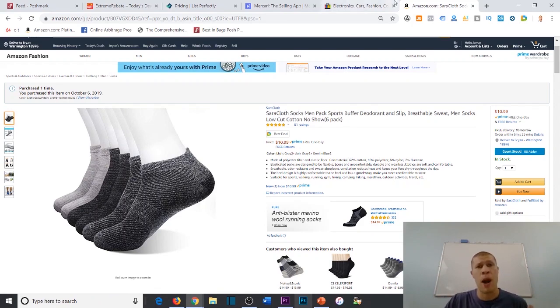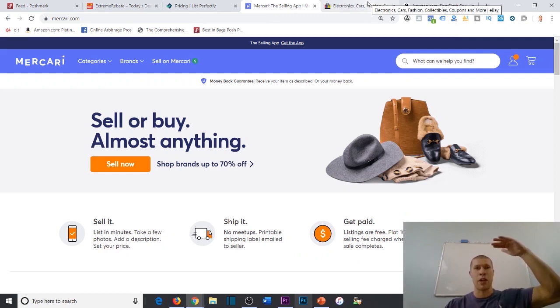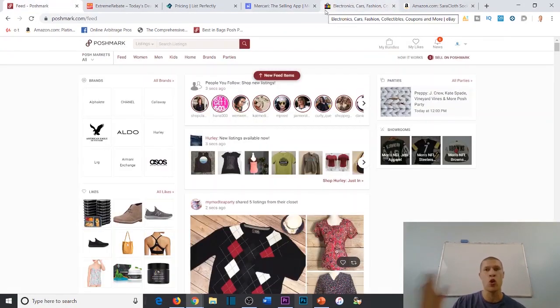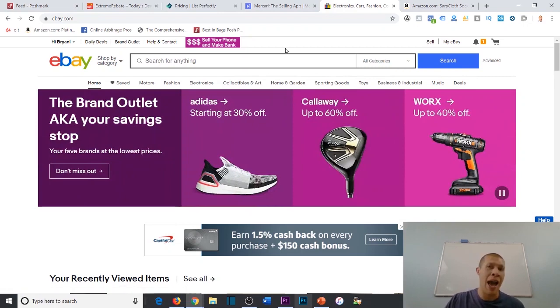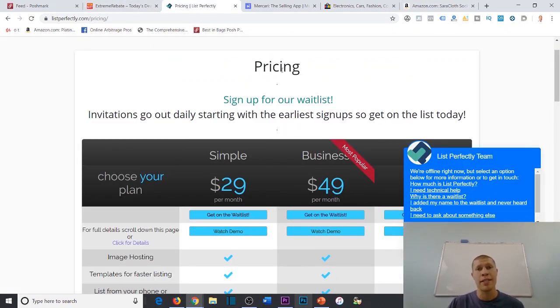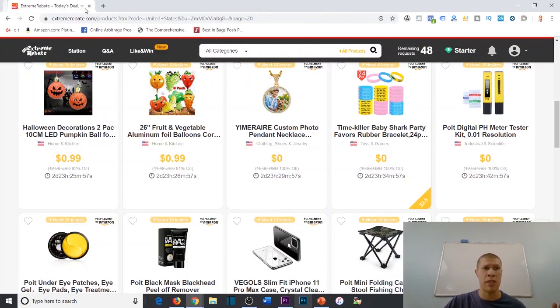Another problem when you're scaling up with a couple hundred products listed across Poshmark, Mercari, and eBay is accidentally selling the same item on two platforms. For example, you sell it on Mercari but forget it's also listed on eBay — two weeks later someone buys it on eBay and you don't have it anymore. Multi-channel listing software like List Perfectly solves this — once you sell an item on one platform, it automatically removes the listing on all the others, so you don't have to manage everything manually.